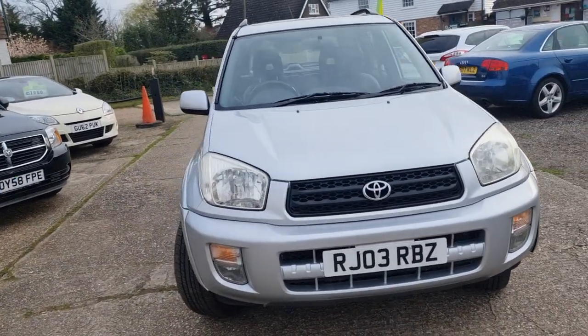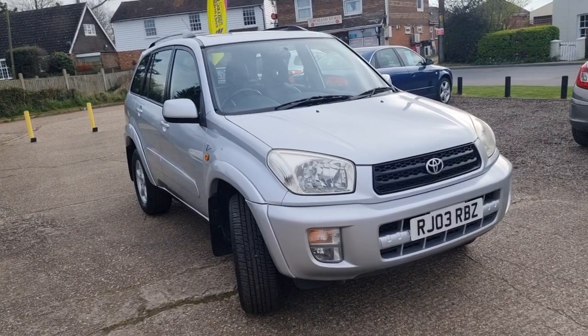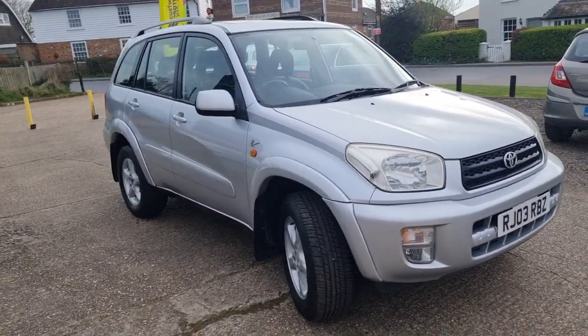I'm going to briefly walk around the car and give you a more detailed view very shortly. I am a small independent dealer — I only keep about 15 to 18 cars or so.